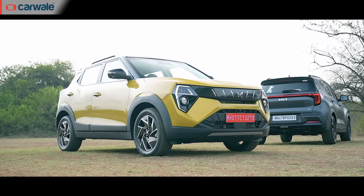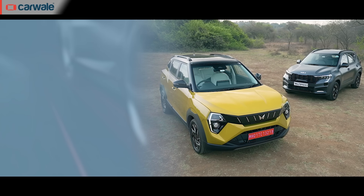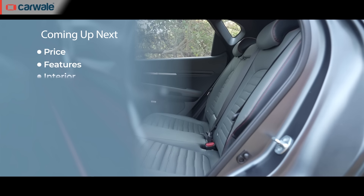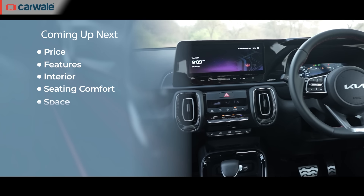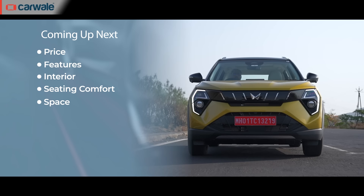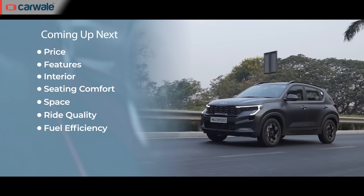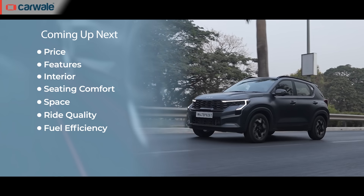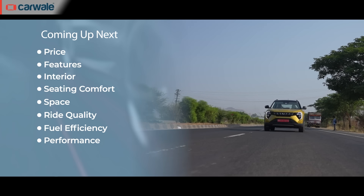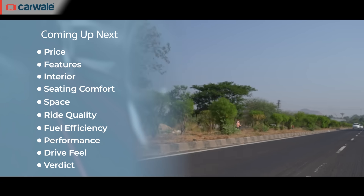The binary approach is to stick with one or zero — the winner gets one while the other car gets zero in each category. Here are the nine parameters: price, features including safety, space, interior including quality, layout and practicality, seating comfort, ride quality, fuel efficiency using our own test figures rather than ARAI figures, performance in terms of outright acceleration and drivability, and finally drive feel — which car feels easier, peppier and nicer overall to drive on a daily basis.